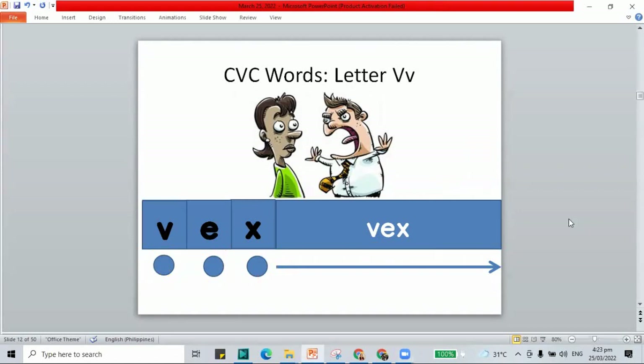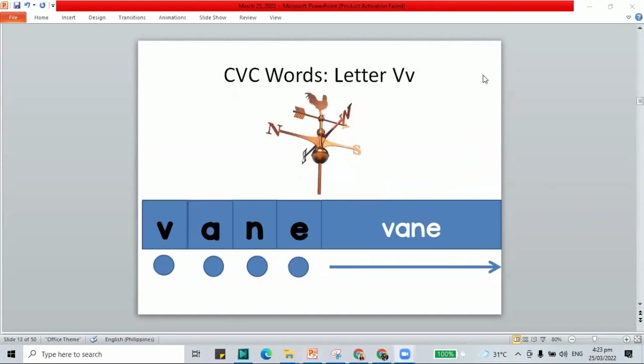How about another V word? This time it's the vane. Remember, the vane is what you see on top of the farms and the barns. We use the vane to check where the wind is coming from. If it's a windy day, the vane will spin around. What are the letters in vane? V-A-N, and E — the letter E at the end is silent or quiet. We read it as vane.